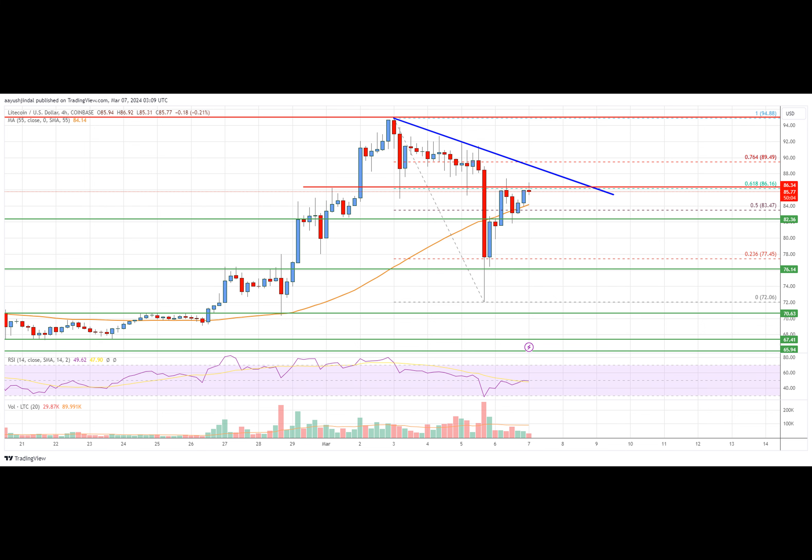Litecoin is gaining pace above the $80 resistance against the U.S. dollar. LTC price is now trading above $82 and the 55 simple moving average on the four-hour chart. There is a key bearish trend line forming with resistance at $88 on the four-hour chart of the LTC-USD pair. Data feed from CoinDace. The pair could gain bullish momentum if it clears the $86.50 and $88 resistance levels.